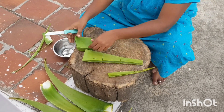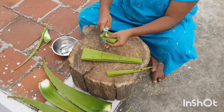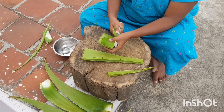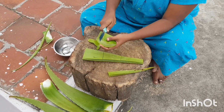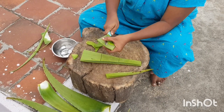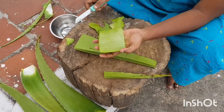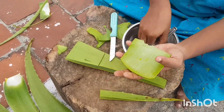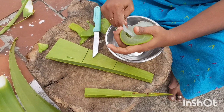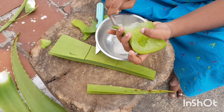Aloe vera contains 75 potentially active constituents: vitamins, enzymes, minerals, sugars, lignin, saponins, salicylic acid, and amino acids. It contains vitamins A, beta-carotene, C, and E, which are antioxidants. It also contains vitamin B12, folic acid, and choline.